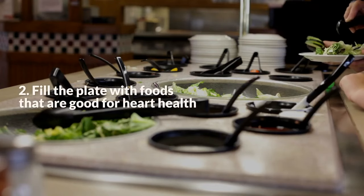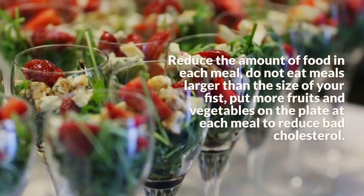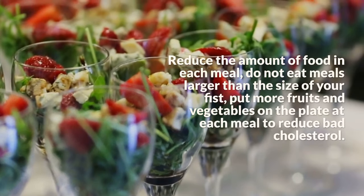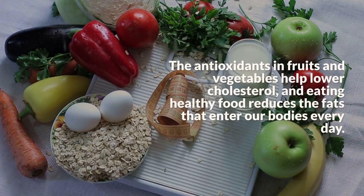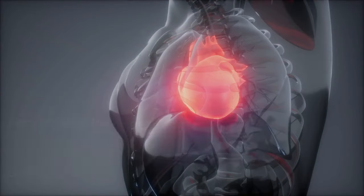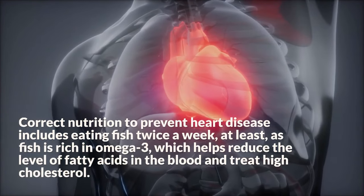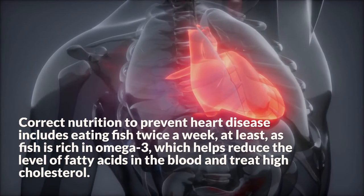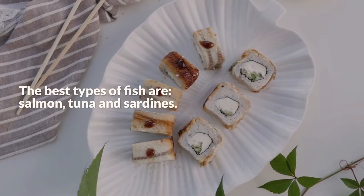Step 2: Fill the Plate With Foods That Are Good For Heart Health. Reduce the amount of food in each meal — do not eat meals larger than the size of your fist. Put more fruits and vegetables on the plate at each meal to reduce bad cholesterol. The antioxidants in fruits and vegetables help lower cholesterol, and eating healthy food reduces the fats that enter our bodies every day. Correct nutrition to prevent heart disease includes eating fish at least twice a week, as fish is rich in omega-3, which helps reduce the level of fatty acids in the blood and treat high cholesterol. The best types of fish are salmon, tuna, and sardines.